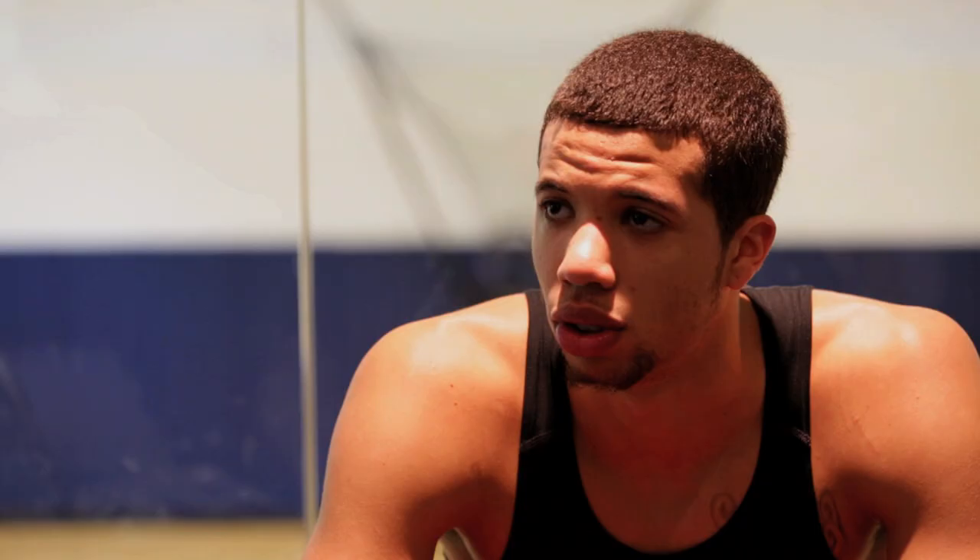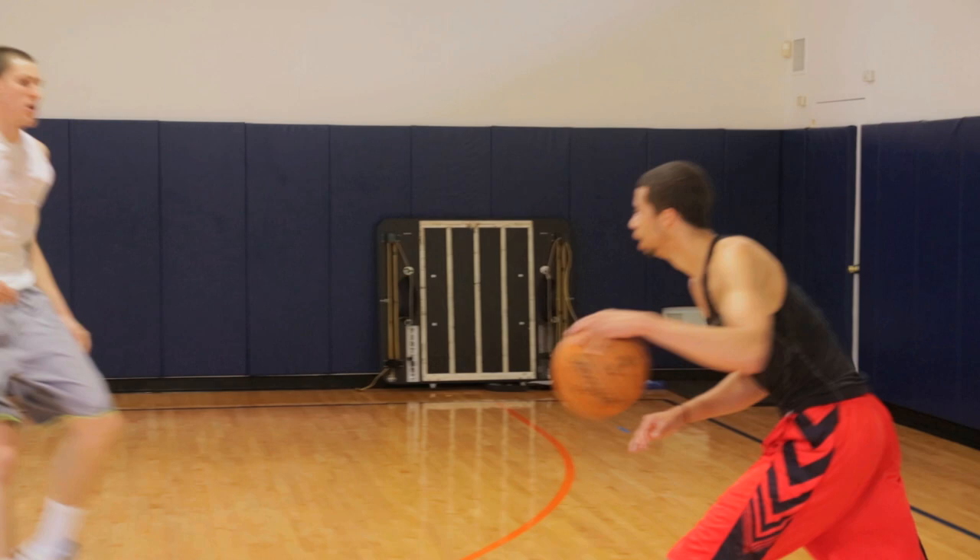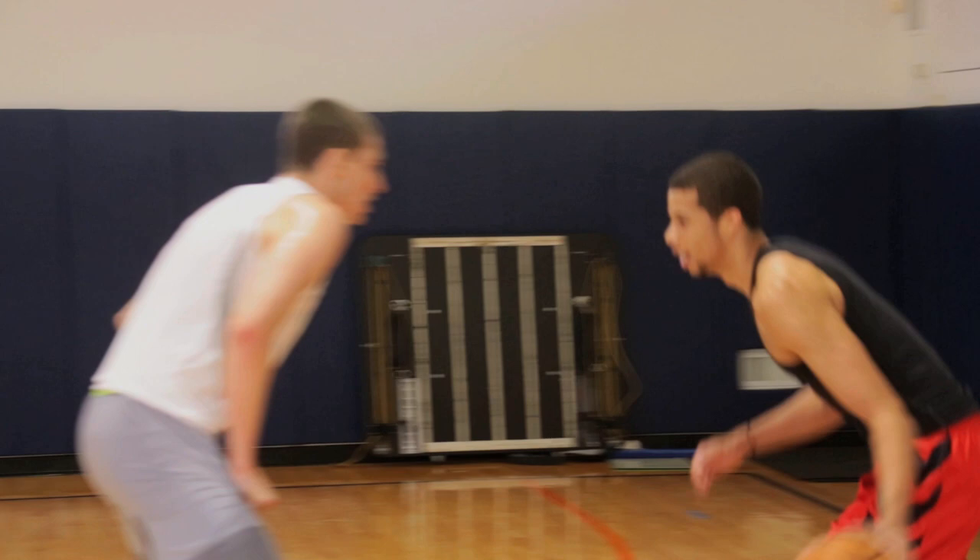Most of what the NBA runs is pick-and-rolls. I'm just going to keep practicing, using the pick-and-roll — it's something I like to do and it comes pretty natural to me — and just keep working on my reads.